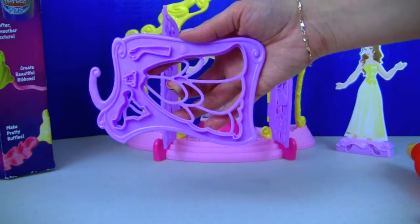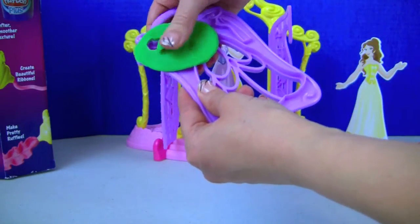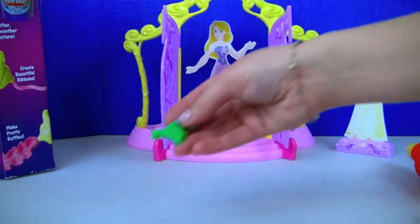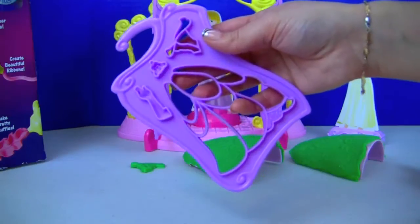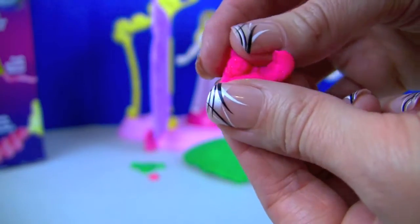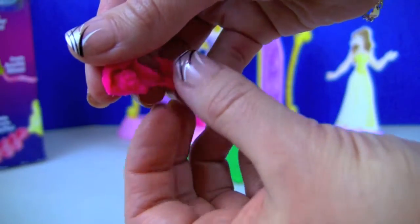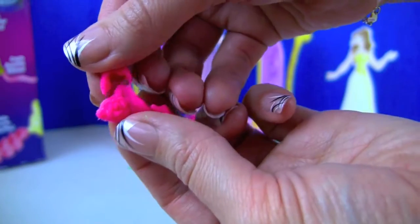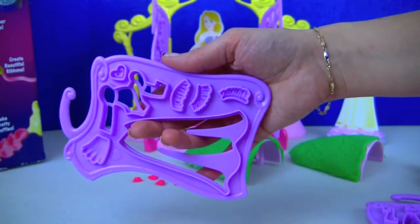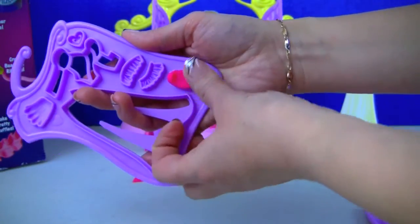Next we will use this mold to make Rapunzel's dress top. Then using a different mold and some pink Play-Doh, we will make some other accessories for the dress.